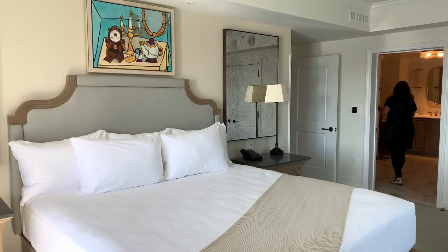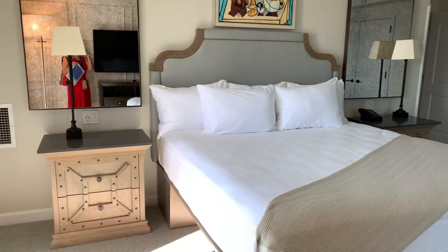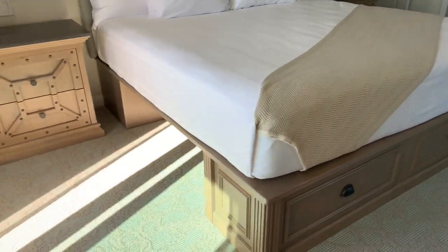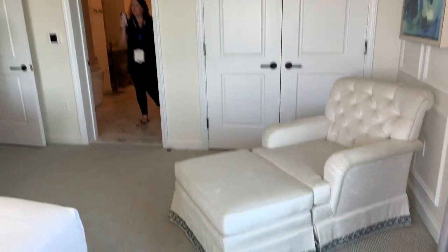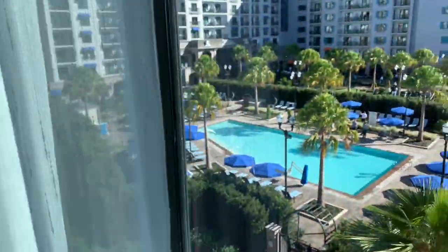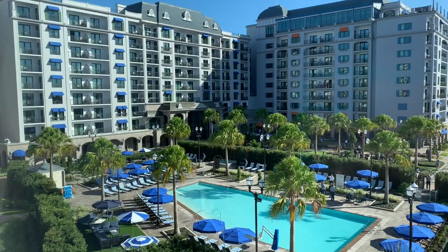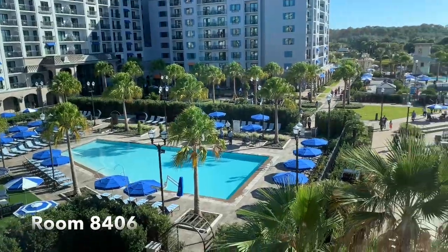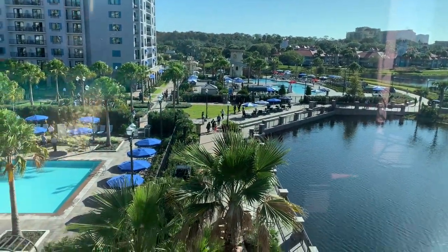Mickey! So this is a bedroom. It is absolutely gorgeous, really really nice. Tons of storage underneath. And a big closet over here leads into that bathroom. You have the chaise lounge. Look at this view of the pool area. I'm going to put the room number below and let you know exactly what villa this is. But it overlooks the water — it's absolutely gorgeous.